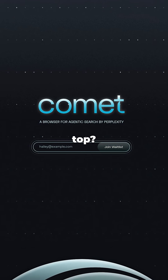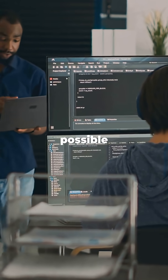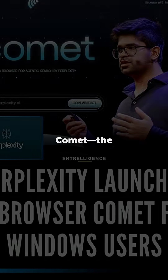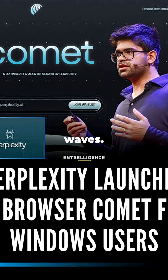Which one do you think will come out on top? Take a guess. Are you excited to explore the future of the internet with me? Imagine what's possible when technology takes a leap forward. Meet Comet, the innovative AI-powered browser from Perplexity AI. It's just launched, but it's already making waves.